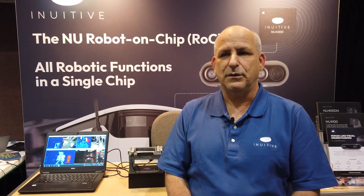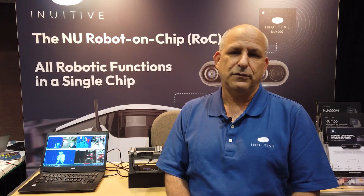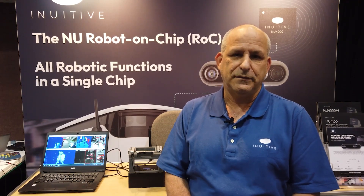Hello everybody. My name is Dor Zeppanyuk. I'm co-founder and CTO of Inuitiv. We are here at the Embedded Vision Summit in Santa Clara and Inuitiv is presenting our products here in the show. We are a fabless semiconductor company that also develop a complete system solution around our processors.